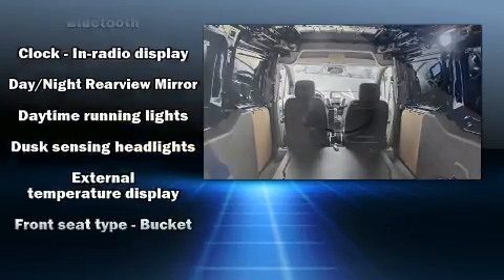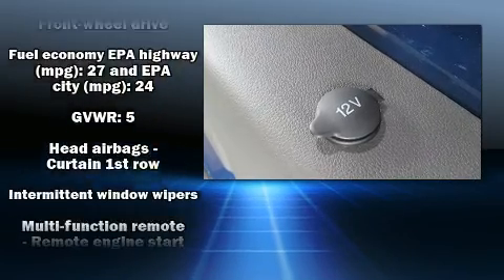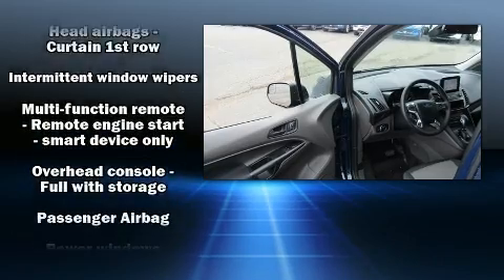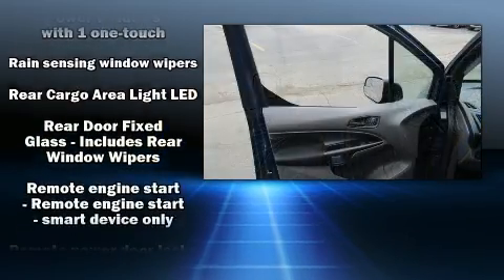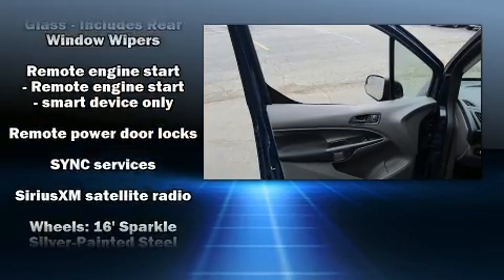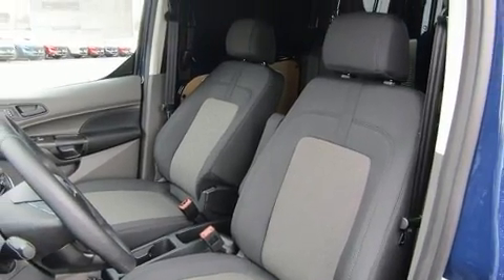Passenger security is always assured thanks to various safety features such as dual front impact airbags, head curtain airbags, traction control, brake assist, ignition disabling, and four-wheel disc brakes with ABS. For added security, dynamic stability control supplements the drivetrain.